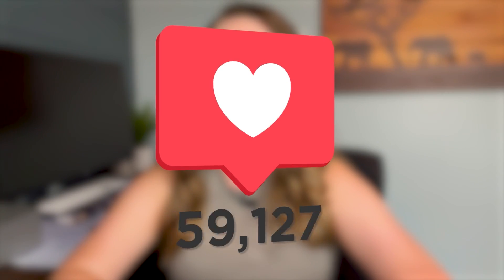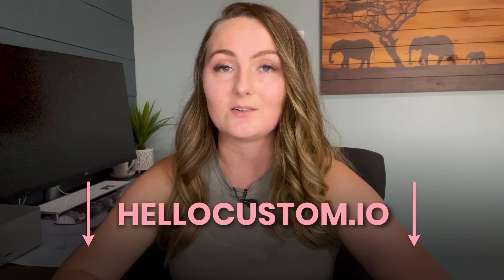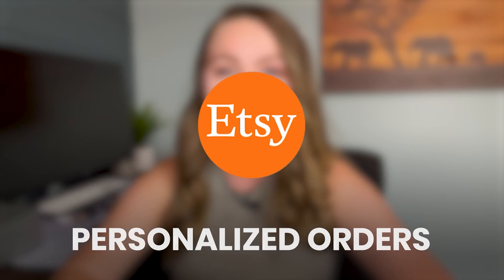I've sold hundreds of personalized items on Etsy myself, but I was always nervous to upload more because of how much time it takes to fulfill these personalized orders every day, let alone if you end up accidentally making a mistake. So definitely check out Hello Custom down in the description if you're interested in getting into more personalized orders on Etsy.